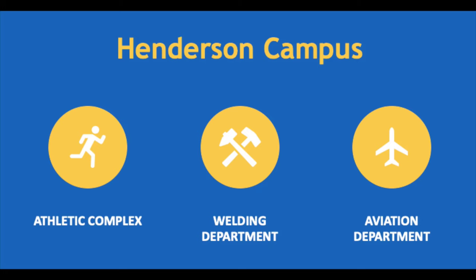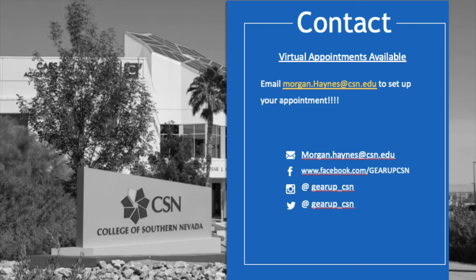On the Henderson campus, you'll find our athletic complex, the welding department, as well as the aviation department. Thank you all for taking the time to join me on this virtual tour of CSN. We'll see you next time.